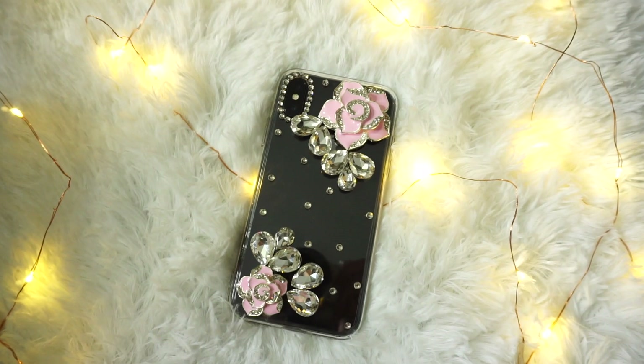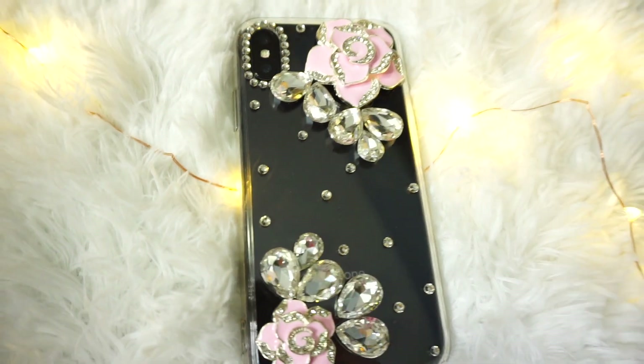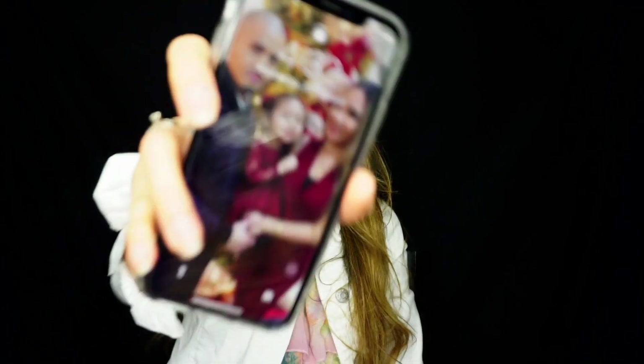I got the 64 gigabyte storage, I got the black iPhone X or iPhone 10. I got this casing for $25 — I'm into bedazzled casings. I got it from Pacific Mall. If you're from Toronto you know what I'm talking about — Pacific Mall has lots and lots of casings.